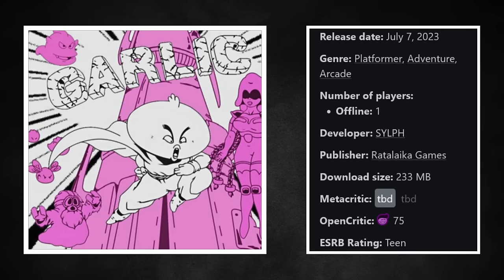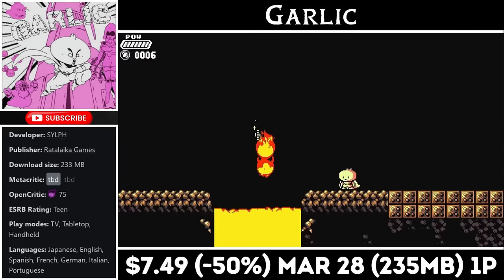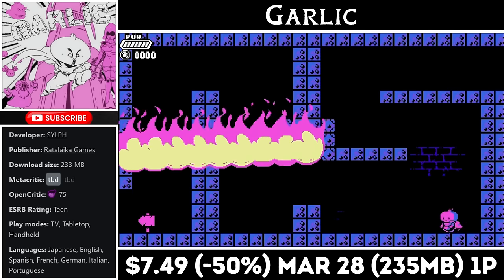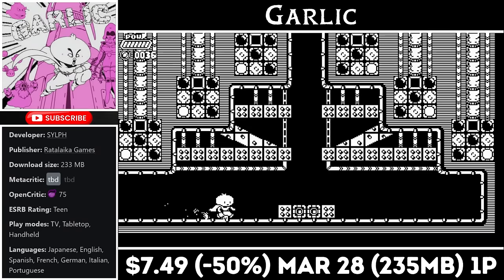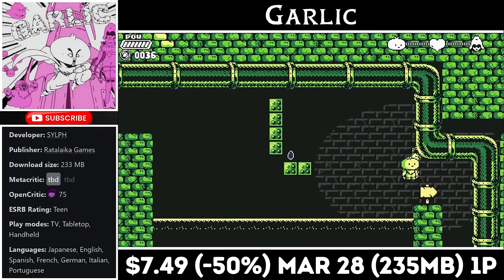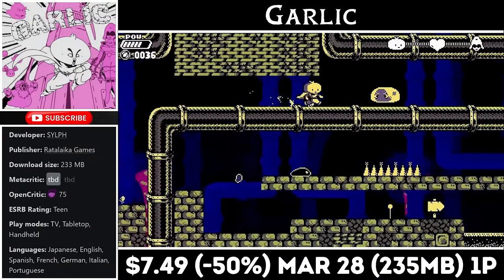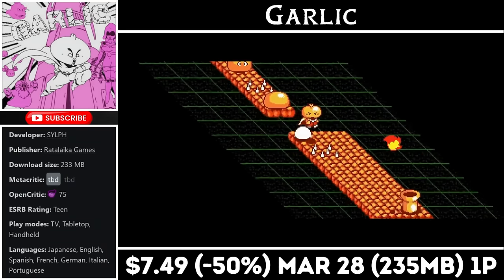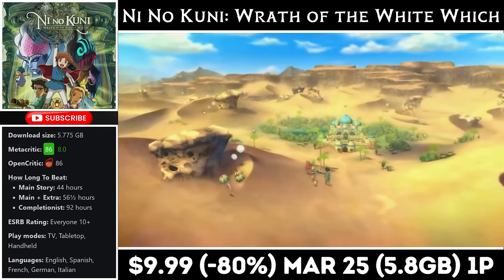Garlic is a single-player action platformer with a small download at just 235MB. It offers more than 10 hours of gameplay and does a great job of mixing things up as you play. In addition to standard 2D platforming, there are tons of mini-games and changes of perspective. The movement feels amazing with tons of mobility and tight controls. The boss battles are a lot of fun, and while the game can be pretty difficult, they give you a ton of checkpoints. Right now you can pick it up for just $7.49, marked down to half price, with the deal ending on the 28th.